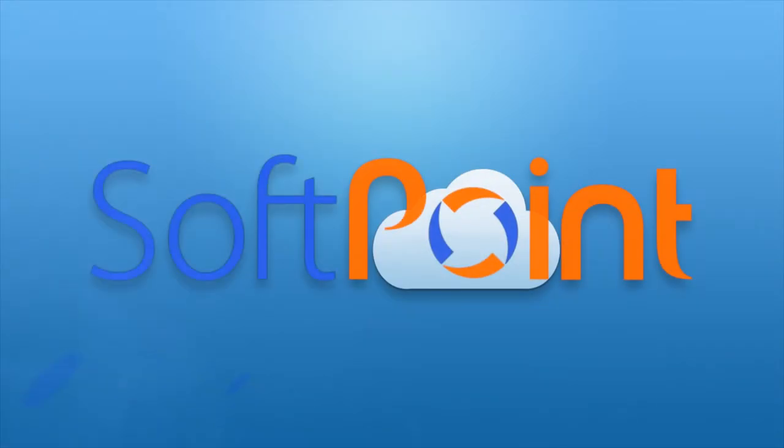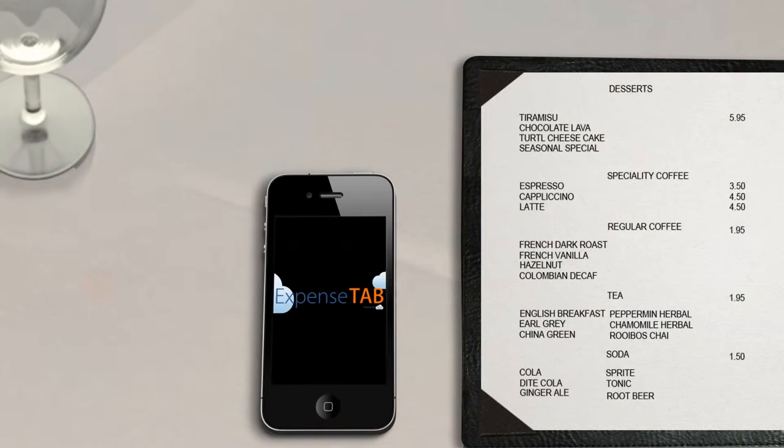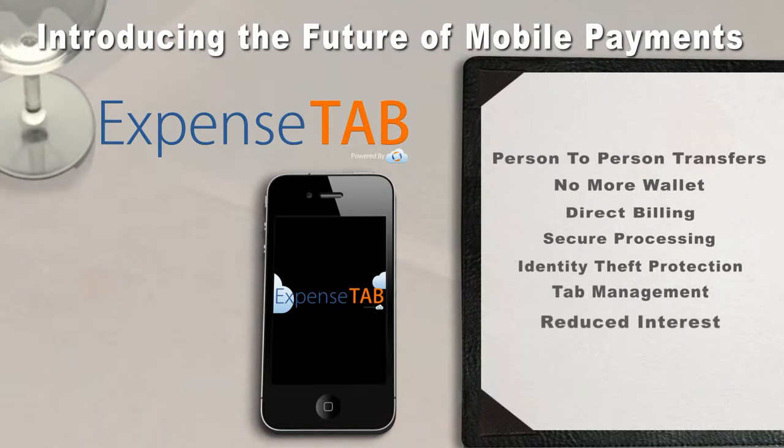Powered by SoftPoint. Point yourself in the right direction. Welcome to ExpenseTab, your mobile wallet that finally lets you manage all of your payments in one click.